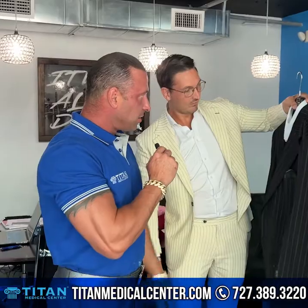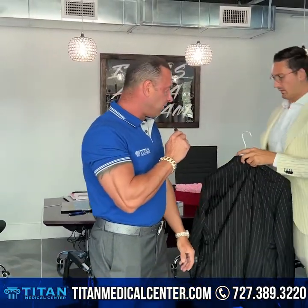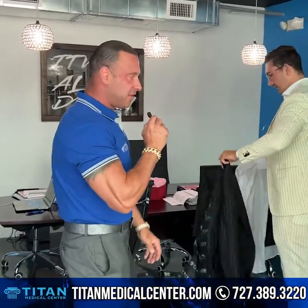I cannot wait to rock this thing — it's gonna be awesome. I'm gonna try it out right now for the final fitting, see how it looks, and we'll go from there.